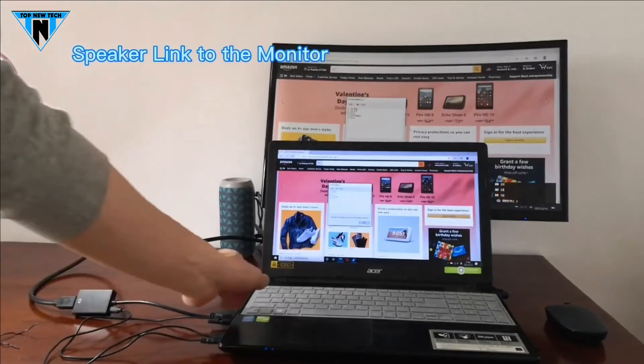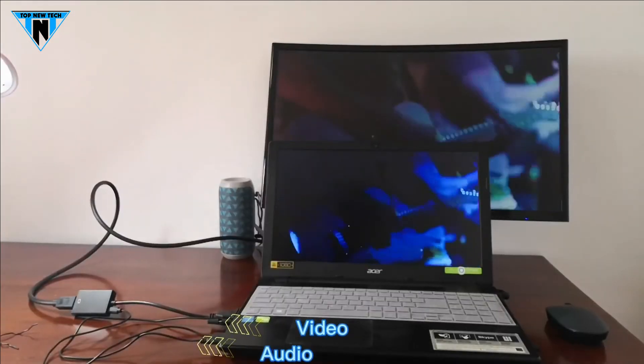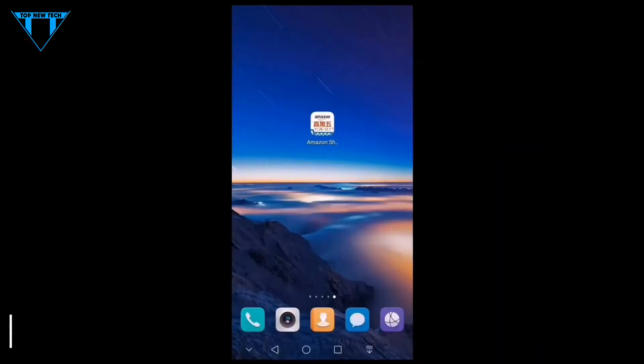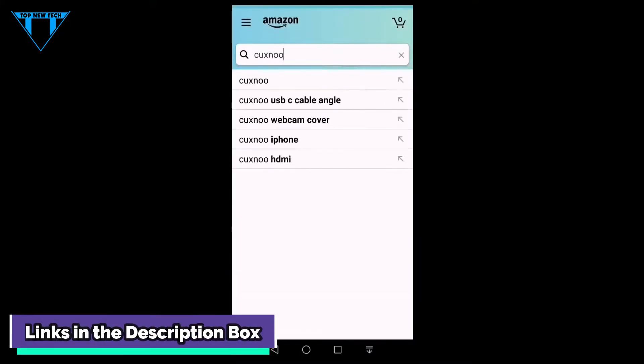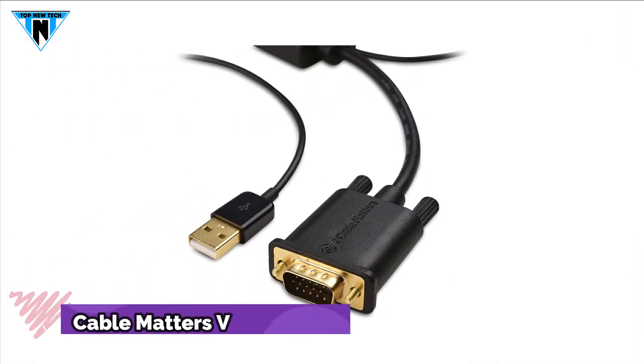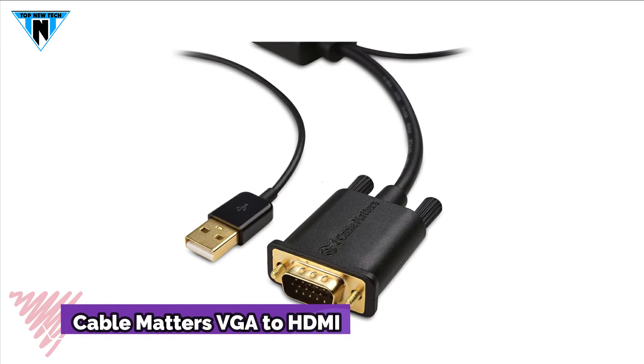Just plug and play, no driver is needed. But beware, this is a VGA to HDMI adapter that only allows the signal source from VGA to HDMI and it is not bidirectional. This VGA to HDMI adapter is available on Amazon.